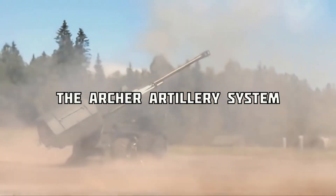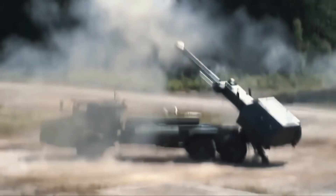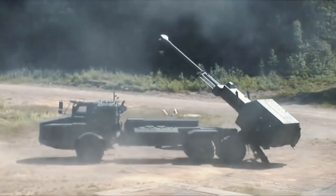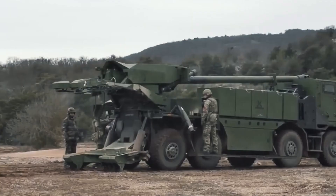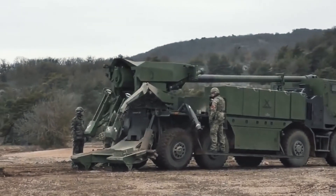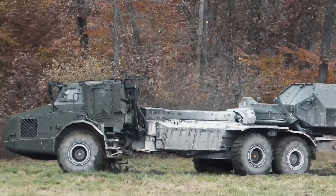The Archer artillery system is one of the most powerful howitzers in the world. It's a jewel in Sweden's military crown and one of its most successful exports. As a result, the weapon is now helping Ukraine in their efforts to defend their land. But what makes this howitzer so powerful and how was it developed? That's what we're going to look at in this video.